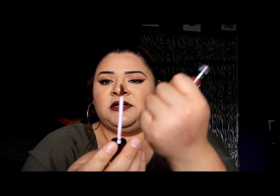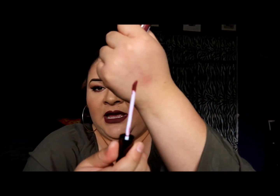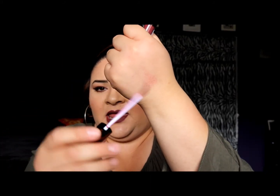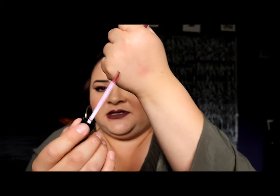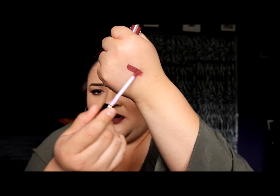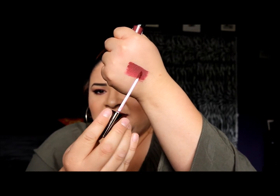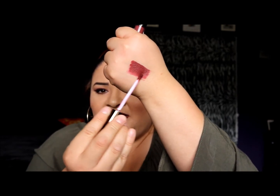Let me do a swatch for you guys. This is the wand right here — as you can see it looks like it has no product, and I have no problem holding it like this because it's so thick. There you go — you can see how thick it is. It already looks like I've been wearing this on my hand for a while and it's so close to drying.